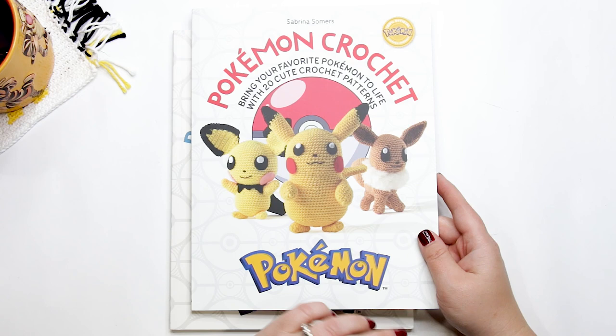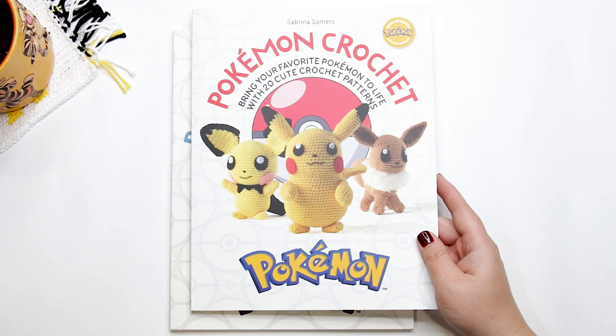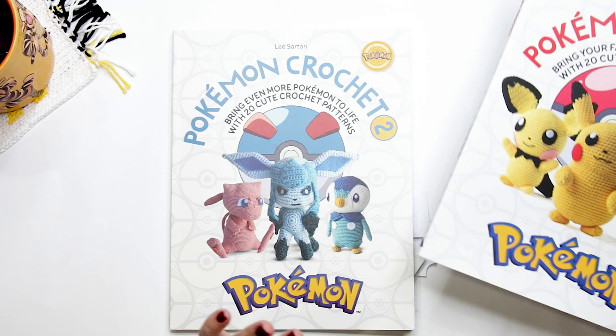If you've been around the channel for a while, you might have also seen that I did the Eevee Pokemon toy using the David and Charles Eevee Pokemon Crochet kit.